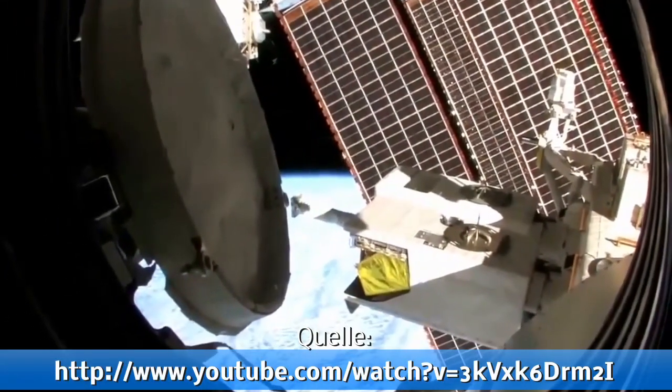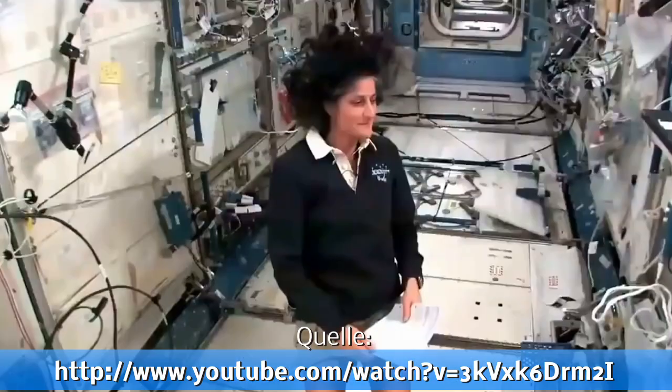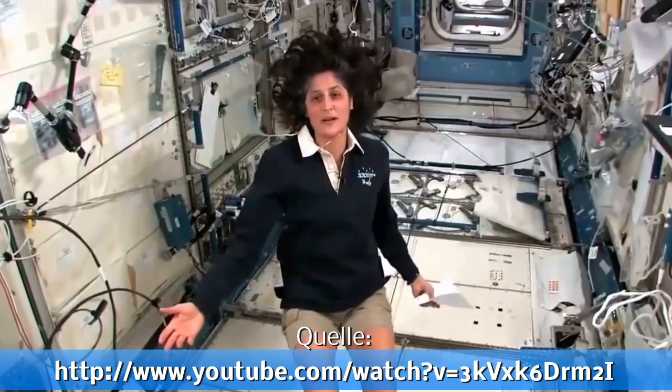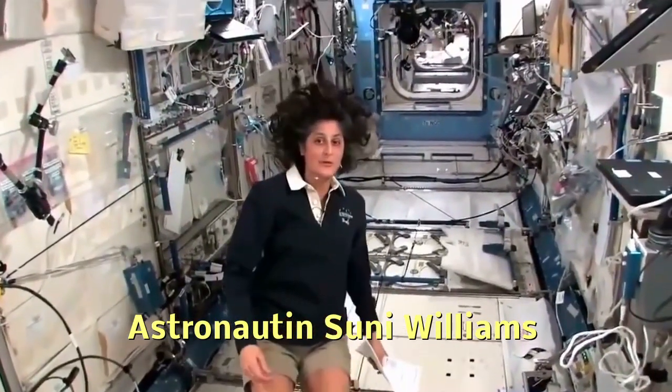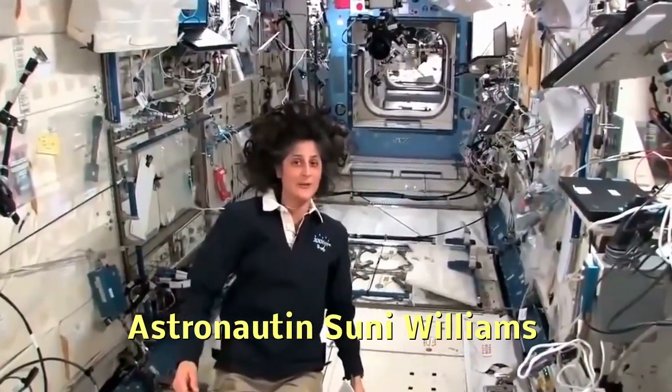Hello, I'm Sunny Williams. I'm up here on the International Space Station. Right now we're in the Japanese laboratory. It's one laboratory out of many here on the International Space Station.